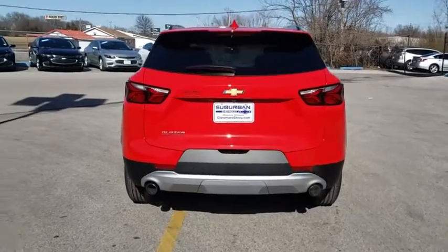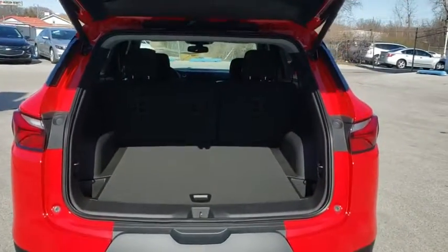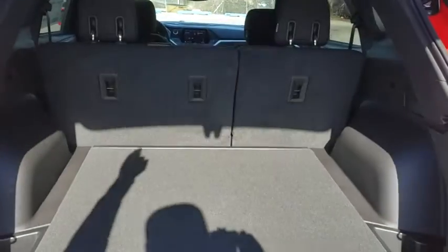Adjustable steering wheel, aluminum wheels, keyless start, four wheel disc brakes, cruise control, floor mats, rear defrost, AM-FM stereo radio, front wheel drive, climate control, MP3 player.